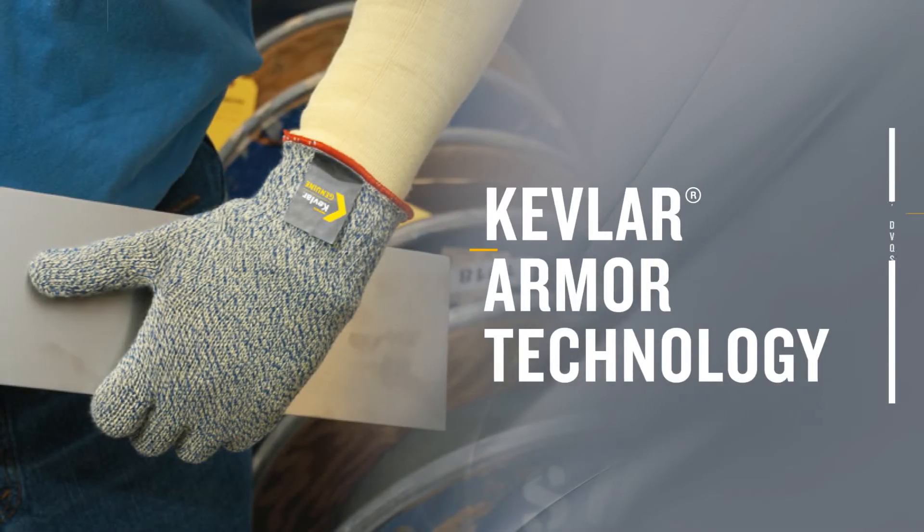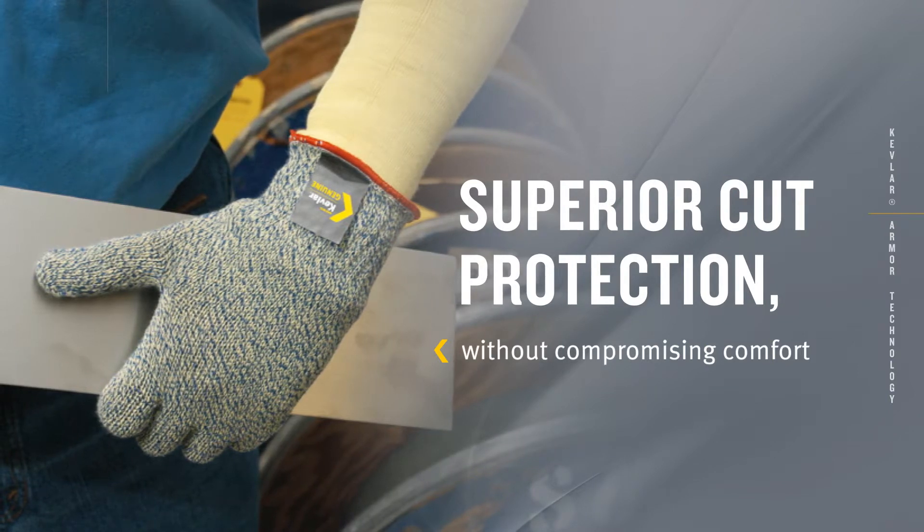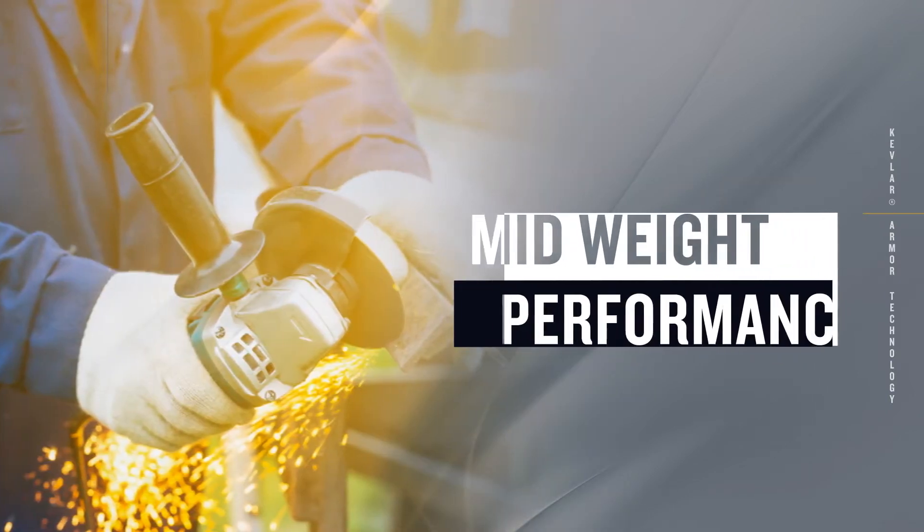Kevlar Armor: superior cut protection without compromising comfort. Ideal for mid-weight, high-performance glove designs.